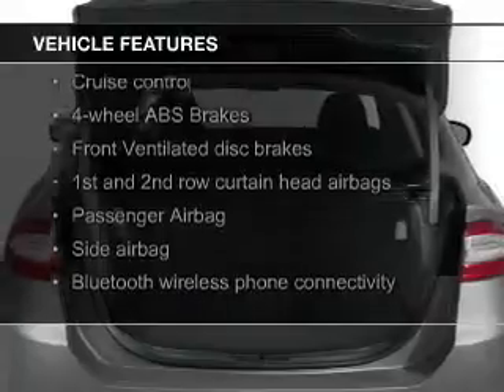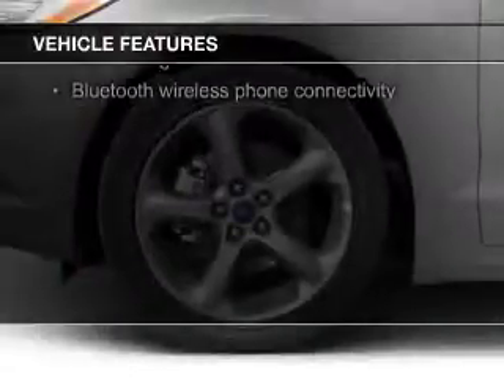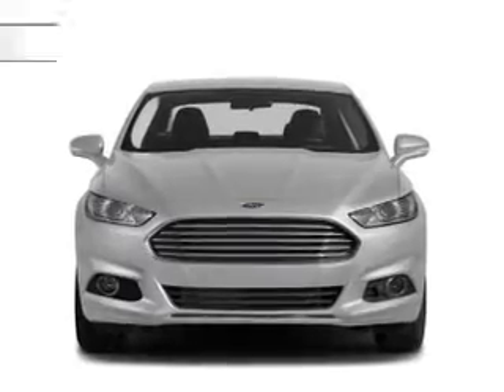Bluetooth connectivity, Ford Sync voice activation, digital audio input, steering wheel controls, alloy rims, a tilt and telescopic steering wheel, an alarm system, cruise control, and keyless entry.